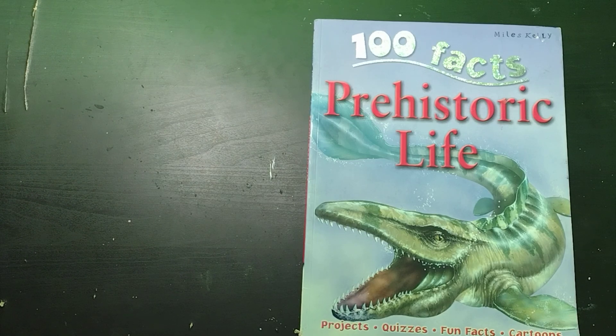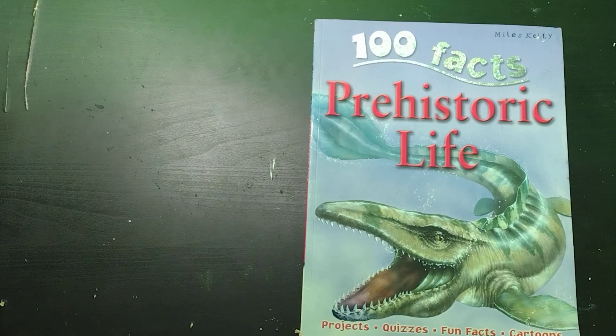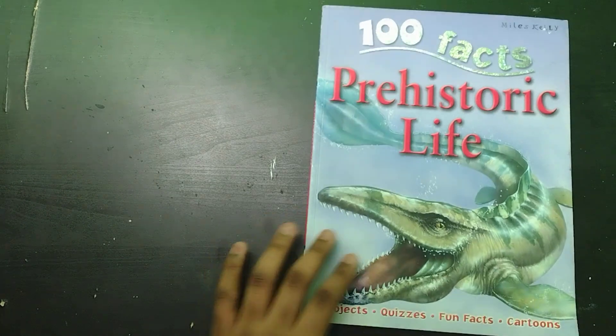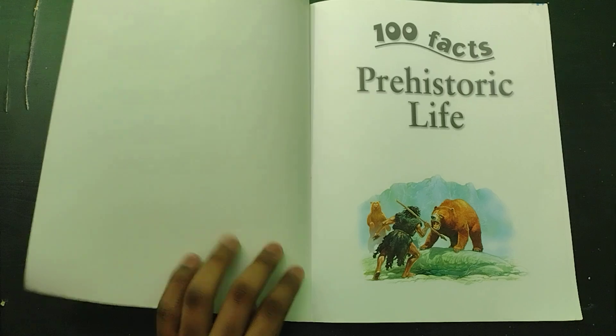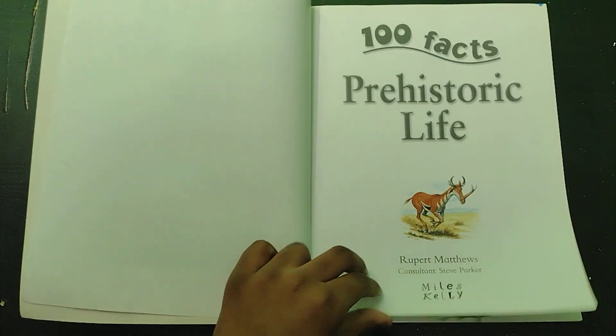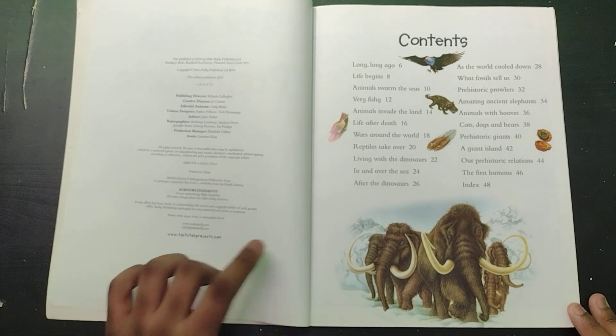Hello guys, back to another video, and today we're going to be doing 100 facts on prehistoric life. This is kind of a sequel to '100 Facts on Dinosaurs,' though I don't think they're supposed to be direct sequels to each other — I think this is just a series with 100 facts. They did one on prehistoric creatures and one on dinosaurs, but I'm going to treat this like a sequel. We have some mammoths actually walking in frame.